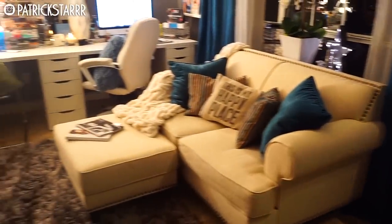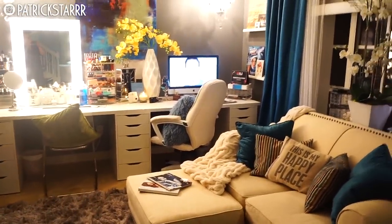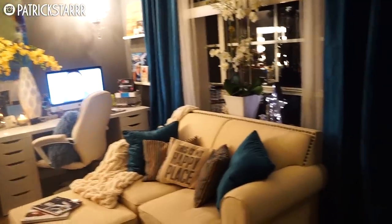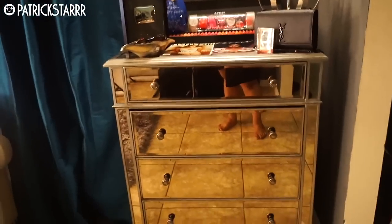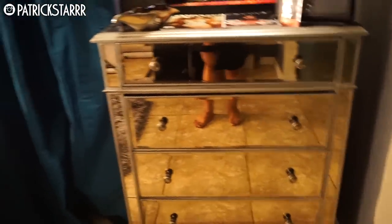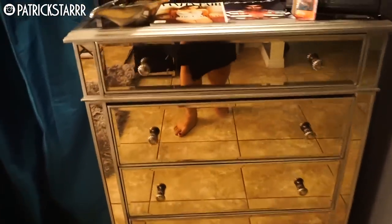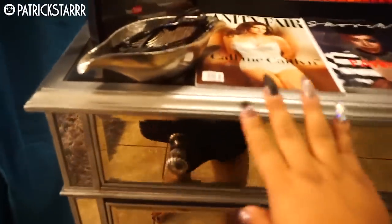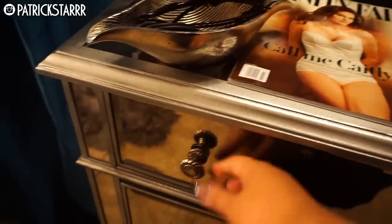Pretty much everything in this room is from Pier 1, Z Gallery, and Home Depot. Not everything — Z Gallery is quite expensive, so I just got little knickknacks from Home Depot and Home Goods. This chest is from Pier 1 — and no, I'm not naked, I'm wearing a little robe. It's the Hayworth silver chest. I love it. It's not all mirrored — this part is wood, and this part is chrome. It's really, really cute.